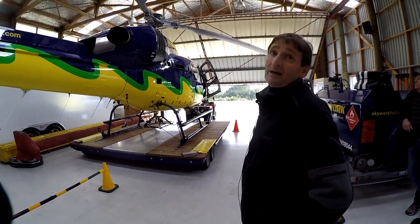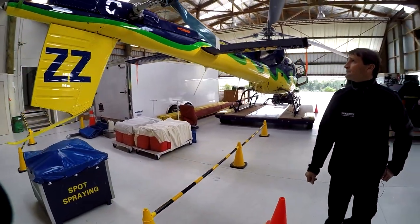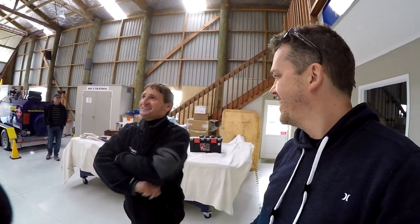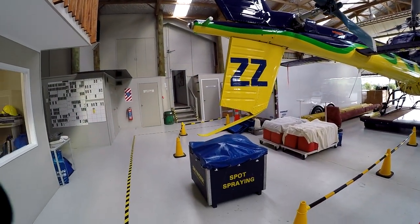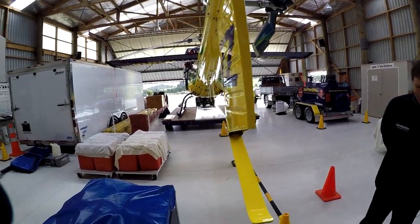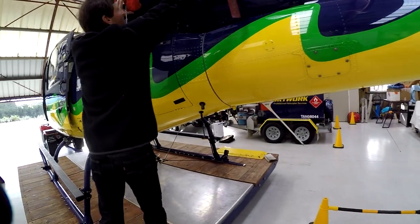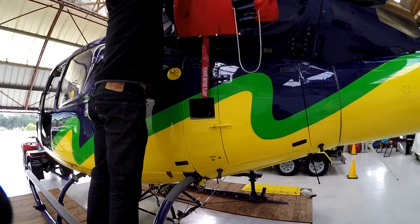Roger's aircraft all carry double-letter registrations — whiskey-whiskey, ZZ, and so on — which he chose and likes. He nearly managed to reserve a large portion of the alphabet at one point. With exhaust covers and particle separator covers removed, fuel drain completed, and everything clean and checked, they're ready to walk through the startup.